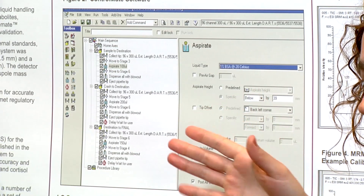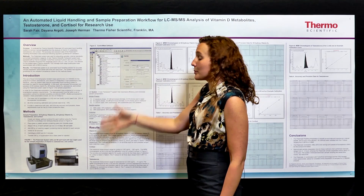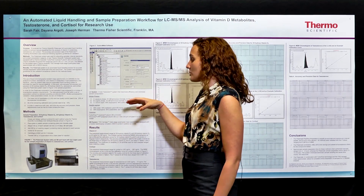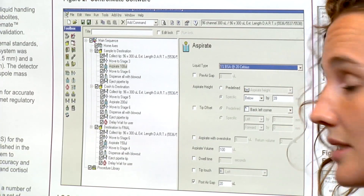The ControlMate software — this is a representative picture — lists each step that the PlateMate takes in order to transfer all of the fluids around to prepare your samples before they are entered onto the TurboFlow system.